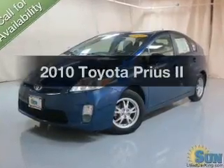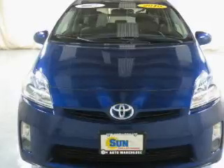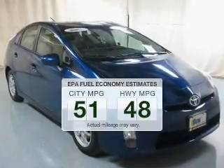Get noticed in this 2010 Toyota Prius. If you're looking for an automobile with great attributes, look no further. Run all over town and back home again without worrying about filling up when driving this fuel-efficient ride.